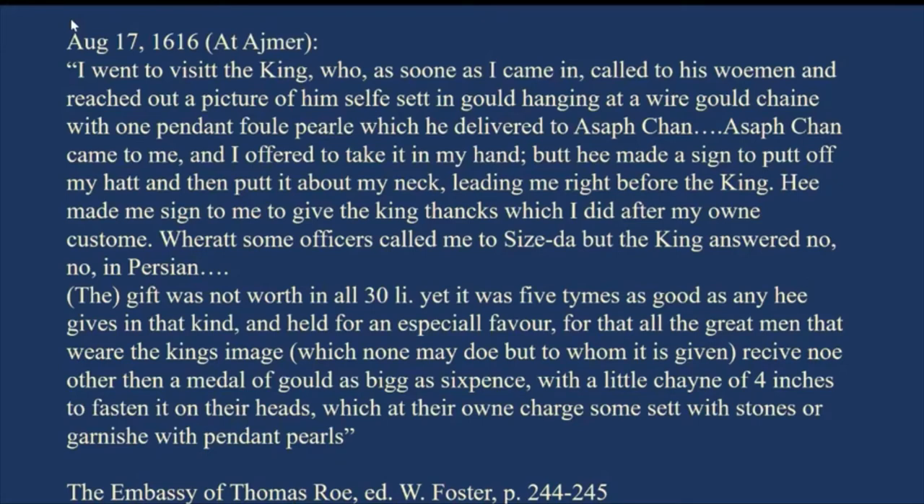As soon as Roe comes in, the king calls to his woman and reaches out a picture of himself set in gold, hanging on a wire gold chain with a pearl decoration around it. This picture set in gold he gives to Asaf Khan — a very important courtier — who then comes to Sir Thomas Roe and gives the token to him.